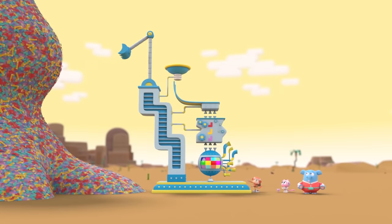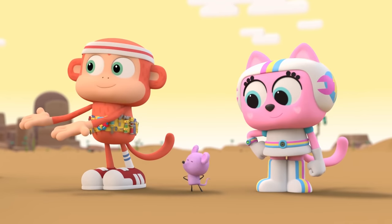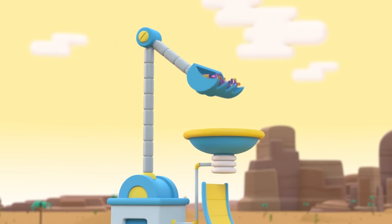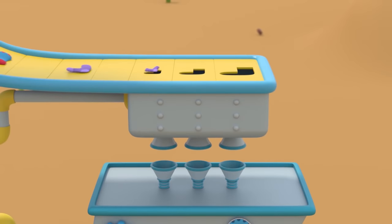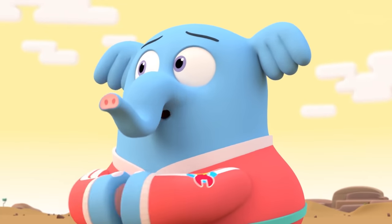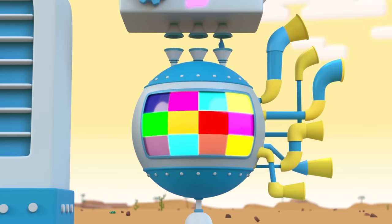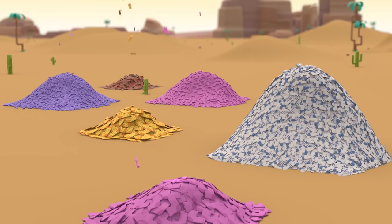Behold! The super sock sorter! Let's give it a try! Tiny, will you do the honors? First, the socks go through the sock sizers, where they're sorted by size — small, medium, or large! And then they're sorted by shape — no toes, two toes, and three toes! Finally, the socks get scanned for color. Each color goes out a separate tube and into a sorted sock pile!